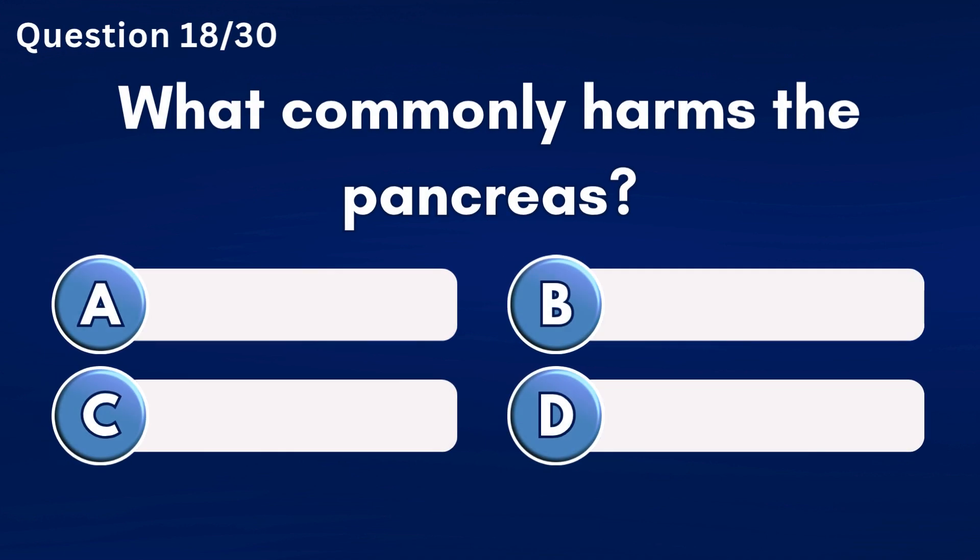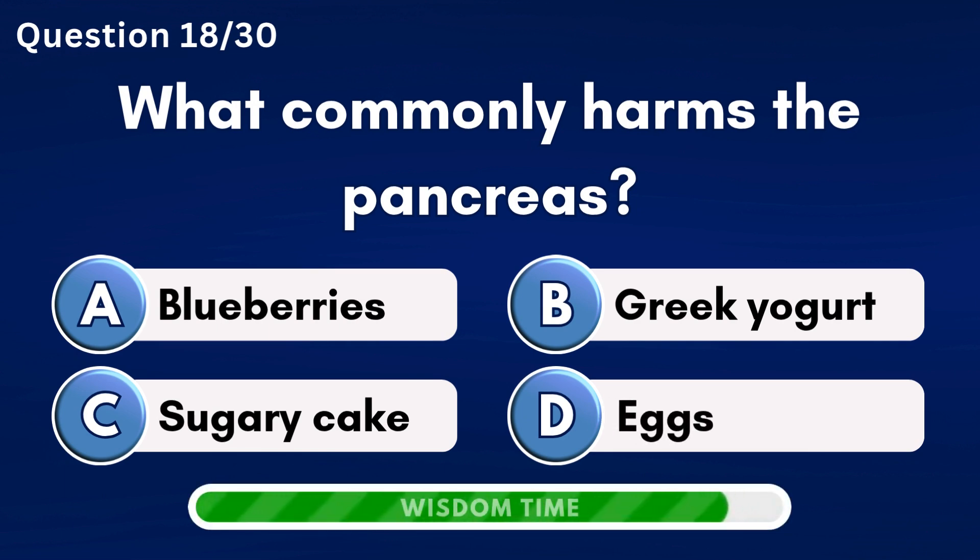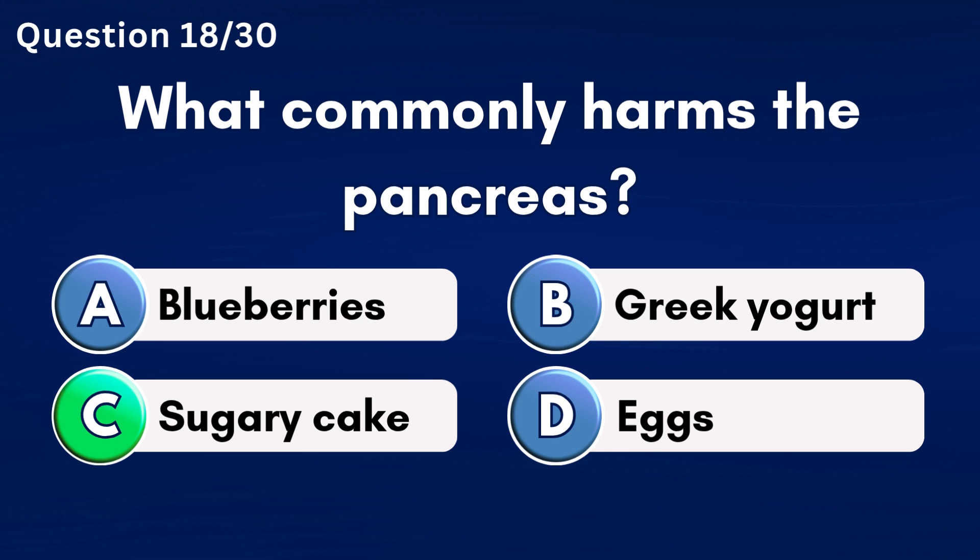What commonly harms the pancreas? Answer C: Sugary cake.